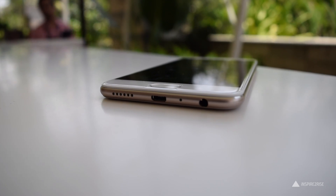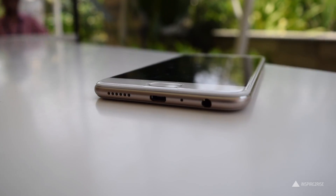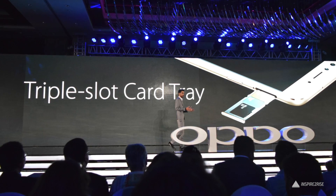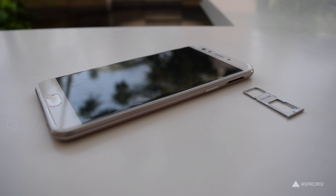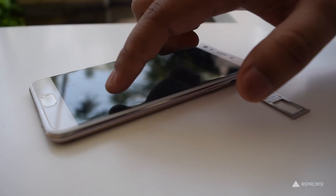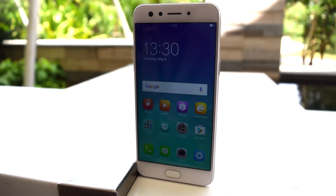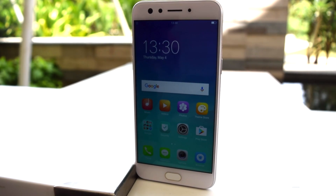It features a metallic body and on the left-hand side we have the volume rocker. On the bottom we have the microUSB port, speaker grill and the 3.5mm jack. It has a triple slot card tray which means you have a dedicated microSD card slot along with two dual SIM slots, and that is something that I personally like. On the front we have two dual selfie cameras and you also have the fingerprint sensor which is a non-clickable button.